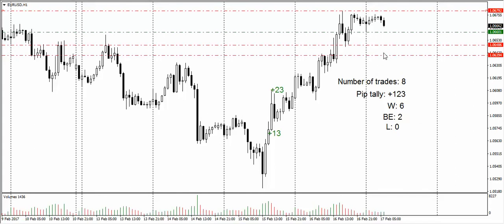If we reach the first profit target then move stops to break even for the second position. I will update you if anything changes.